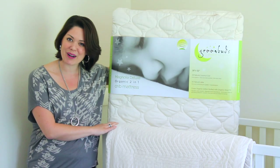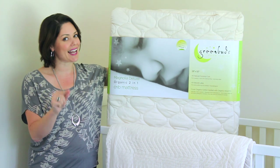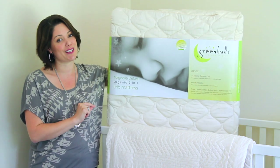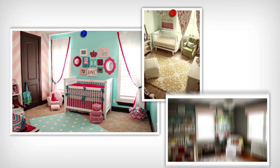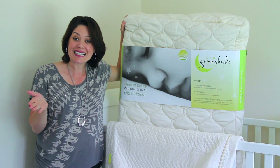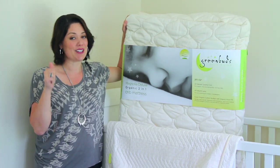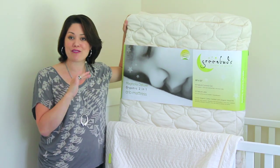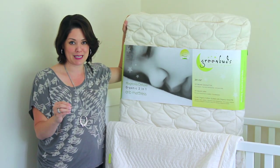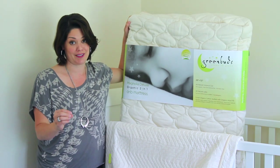Hi everyone, this is Melissa with ProjectNursery.com. I am sharing with you today organic natural crib mattresses and why it's important that everyone should have one in their nursery. I'm really excited today to be reviewing Greenbuds crib mattresses. These are all natural, organic fibers. It's so important for babies to be sleeping on natural crib mattresses — I cannot stress that enough in this video.